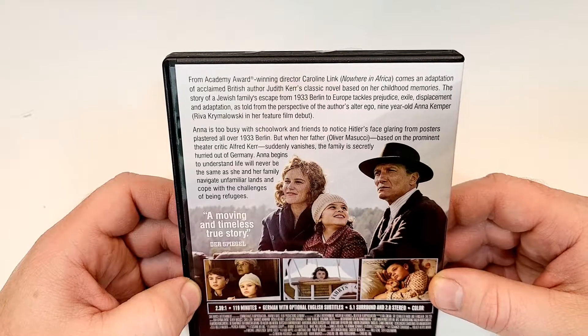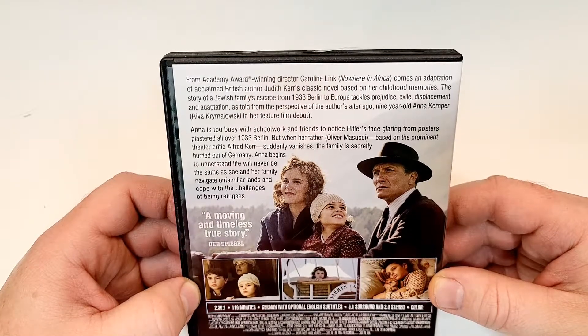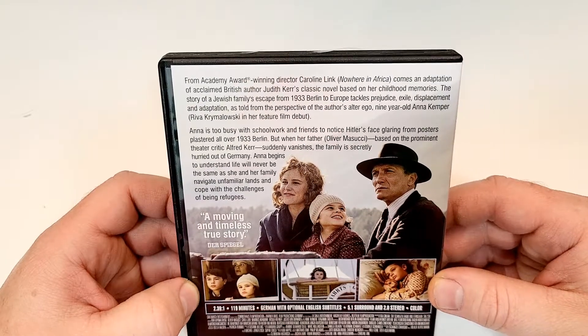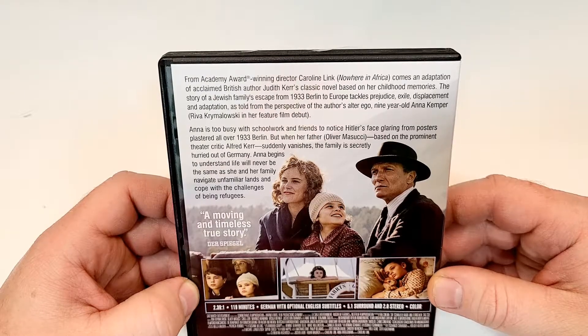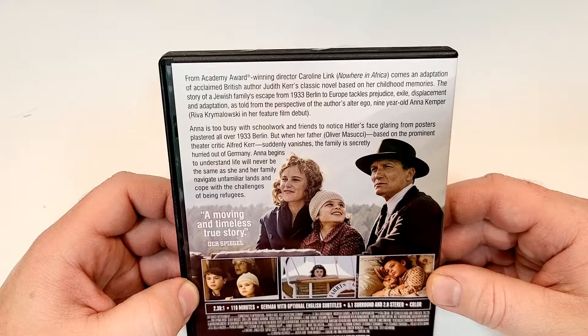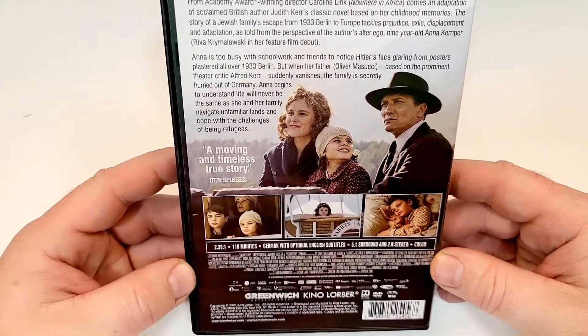Anna is too busy with schoolwork and friends to notice Hitler's face glaring from posters plastered all over 1933 Berlin. But when her father, based on the prominent theater critic Alfred Kerr, suddenly vanishes, the family is secretly hurried out of Germany. Anna begins to understand life will never be the same as she and her family navigate unfamiliar lands and cope with the challenges of being refugees. A moving and timeless true story.